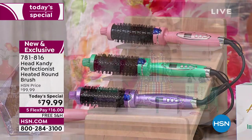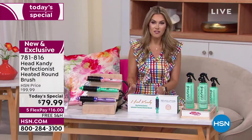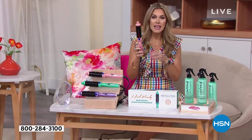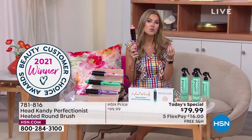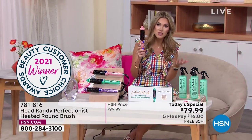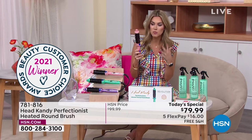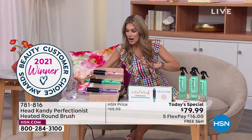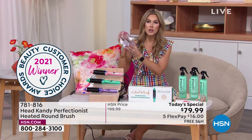For our one day only offer, it's twenty dollars off. We have five flex pay on all beauty, so it makes it sixteen dollars to get this beauty tool home. It's more than just a beauty tool — it is going to style and lock in your style, keeping it frizz-free, shiny, and manageable. Head Candy is our customer beauty choice award winner for biggest and newest rising star in 2021.